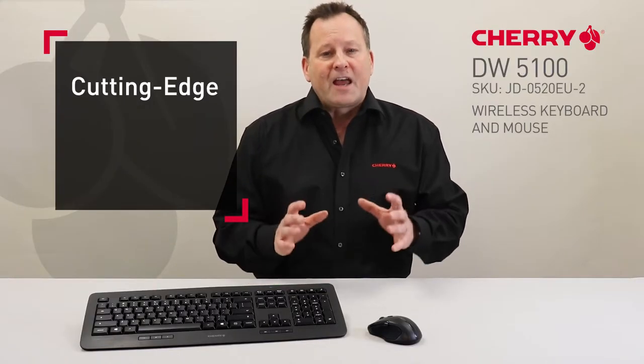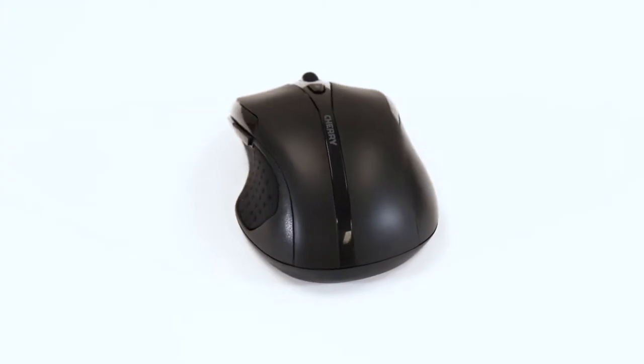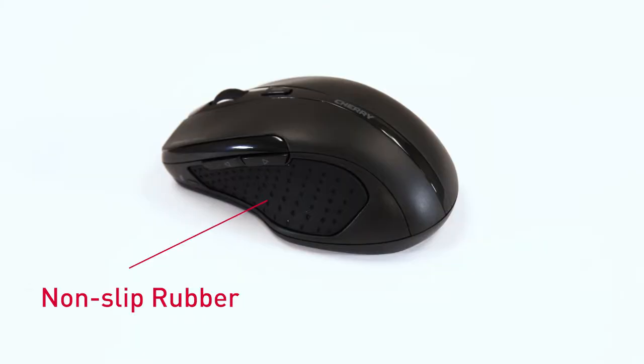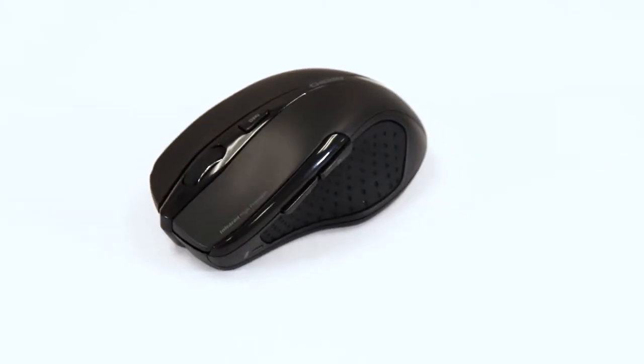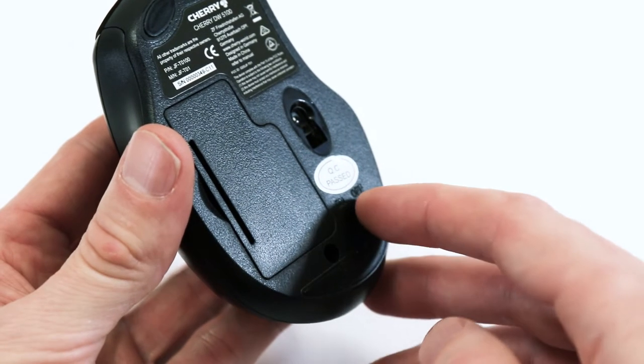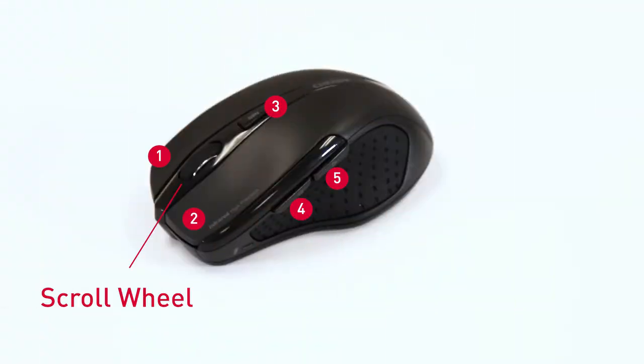The wireless optical computer mouse features cutting-edge Cherry technology in an ergonomic, modern design optimized for use with the right hand. Highlights include non-slip rubber on the sides, an infrared sensor and adjustable resolution at the touch of a button, and an on-off button for additional energy saving, plus five buttons including a scroll wheel key function.